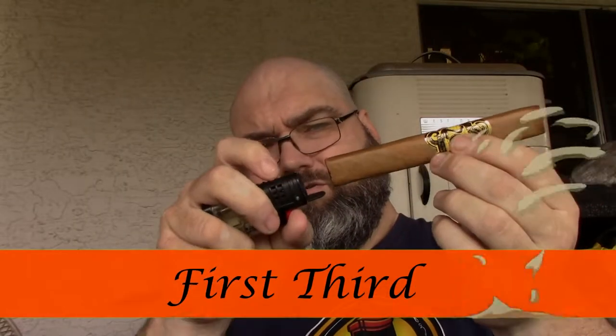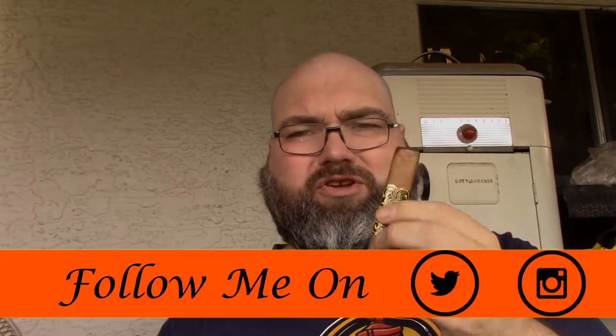Let's light it up with a torch and get into the first third. Right off the bat I get cedar. Noticing a little bit of a sweet fruit profile. There's a touch of creaminess, not a lot to begin with. I'm noticing that cedar in the retrohale and the smoke. As you can tell, it's burning really well so far. We'll keep puffing away in the first third and be back with the second third in just a moment.